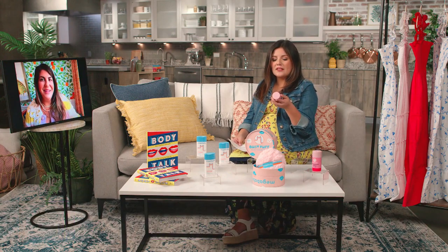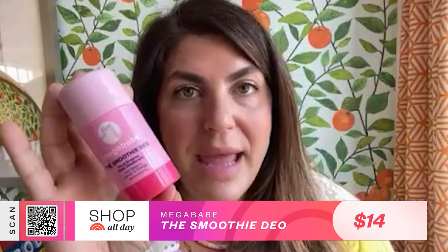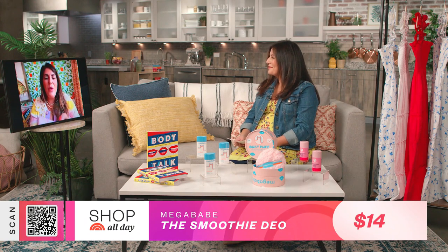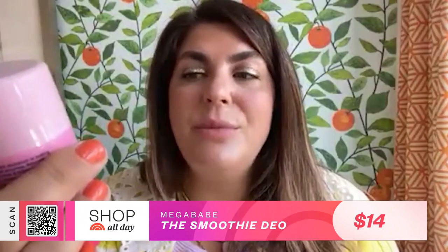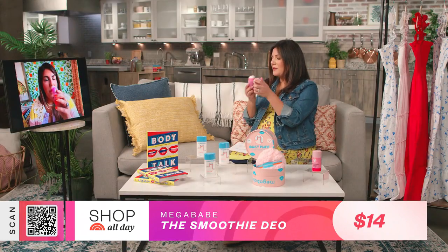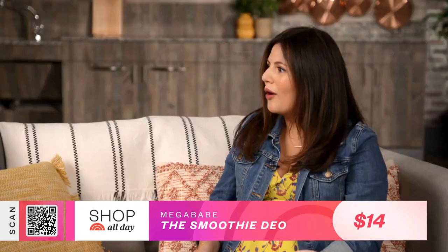I've also heard amazing things about your deodorant, and you have a new iteration for summer — the Smoothie Dio. We wanted to make a different formulation because all armpits are not the same; it takes a different formula to stop the stink for some people. We wanted to make other formulas to help people transition out of aluminum and into a natural deodorant. It has a really great scent — it smells like a smoothie. We also made a green deodorant, which is actually physically green because it has chlorophyll in it.